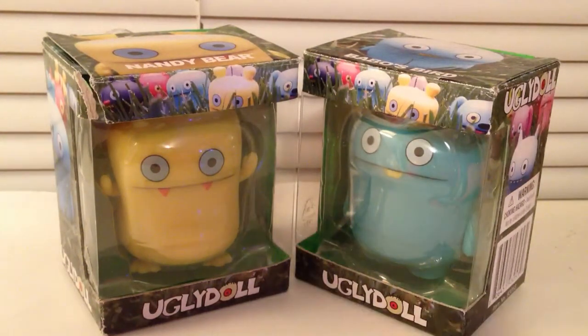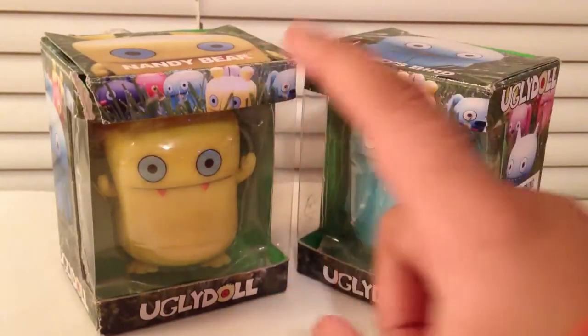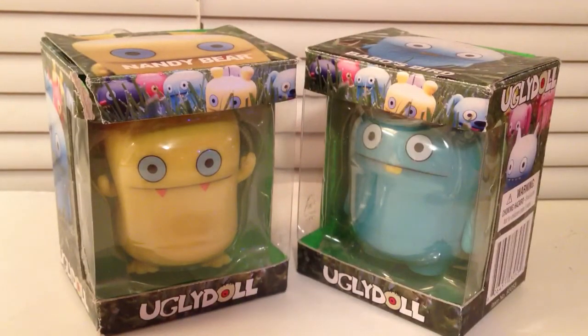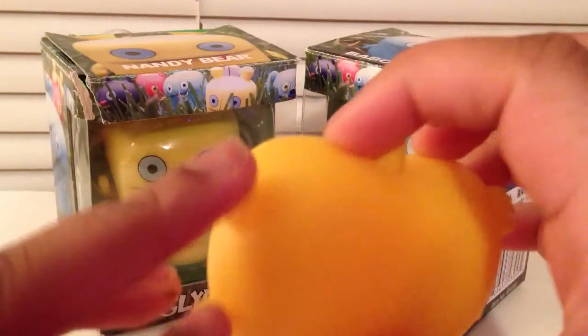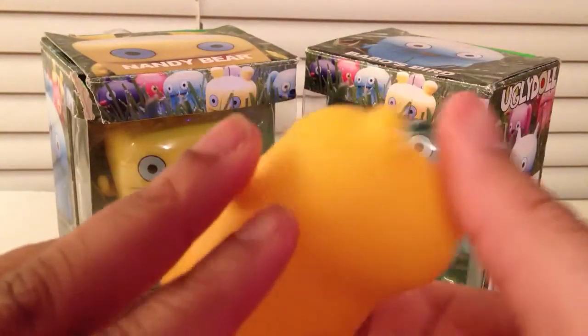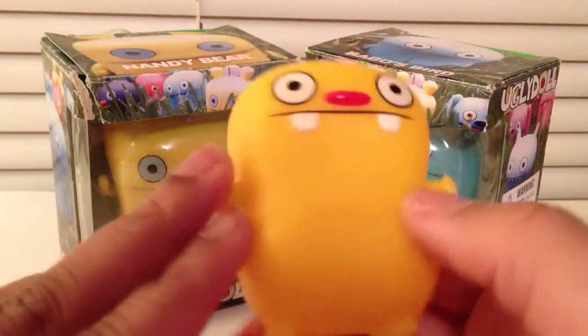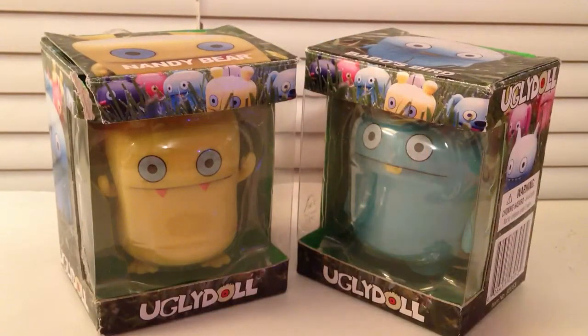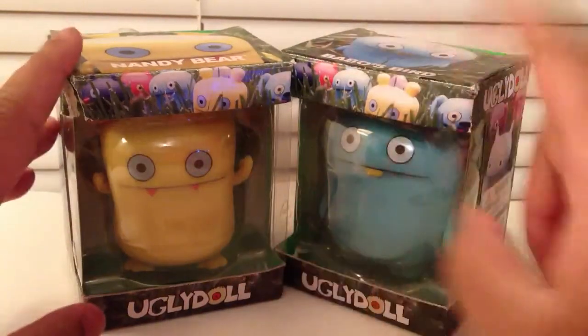Hey guys, today I have an unboxing of some Ugly Dolls. I have a Babos Bird maybe, and a Nandy Bear — this is Series Three. I just bought these Ugly Dolls; I don't really have a collection. This is the only one I bought and it just sat on my desk, but my dog got to it and chewed it. This is a Series One Giro. I don't know how much it's worth, but this was my second one — I paid like six dollars blind box, and the second one I just bought for like seventeen. I'm gonna unbox these for you guys.